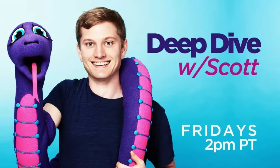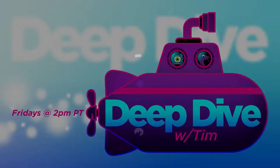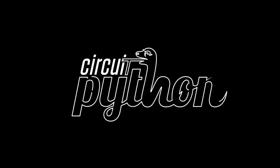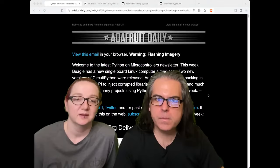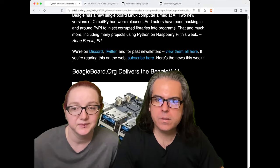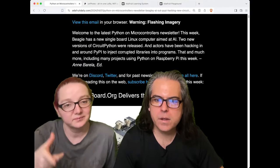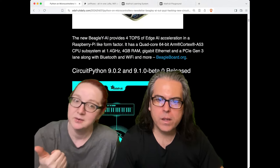Welcome to the deep dive with Scott — or possibly Tim — this Friday. We're going to move right along to Python on Hardware. There are actually two things to cover. Check out the newsletter at h4daily and subscribe for new hardware updates.